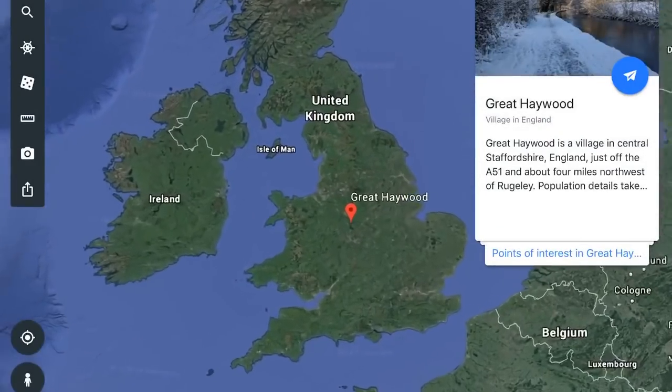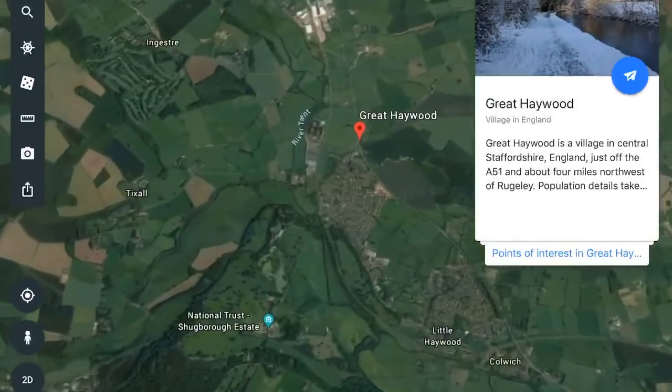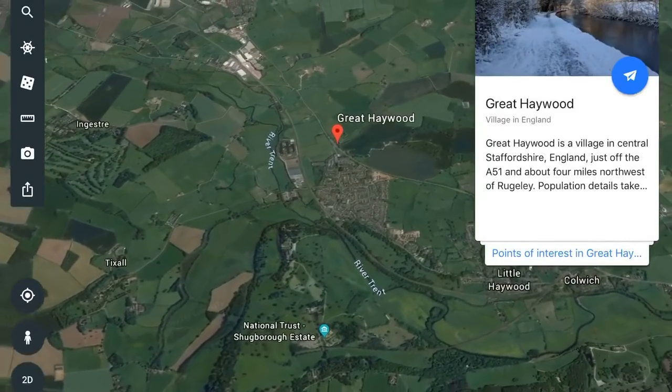Hello, welcome to Narrowboat Chef. Today we are at Great Haywood, which is kind of right in the middle of the country if you don't know where it is — I'll put a map up. But today we're at Great Haywood, specifically the junction at Great Haywood where the canals meet.